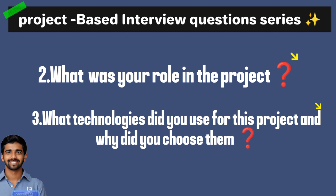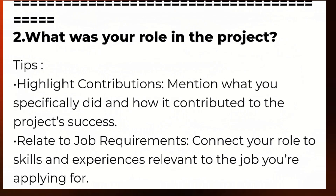The first question is: what was your role in the project? If you have done any project during your graduation, they ask about your role in that project. This is the most recently asked interview question in Accenture, TCS, and other MNCs.